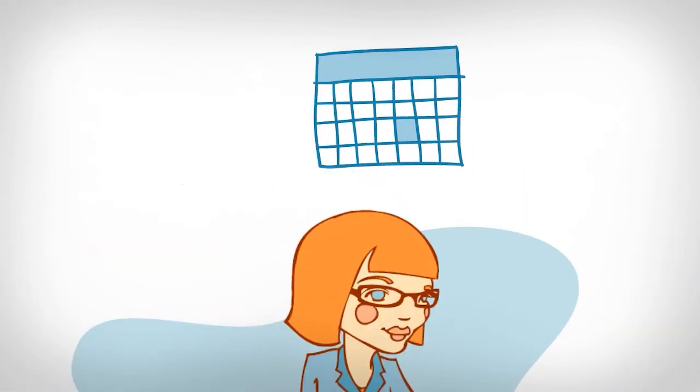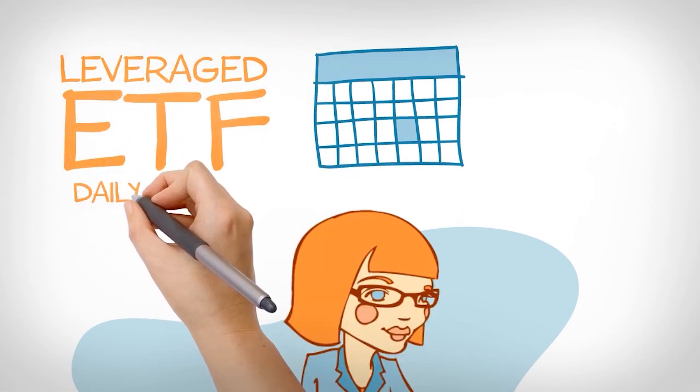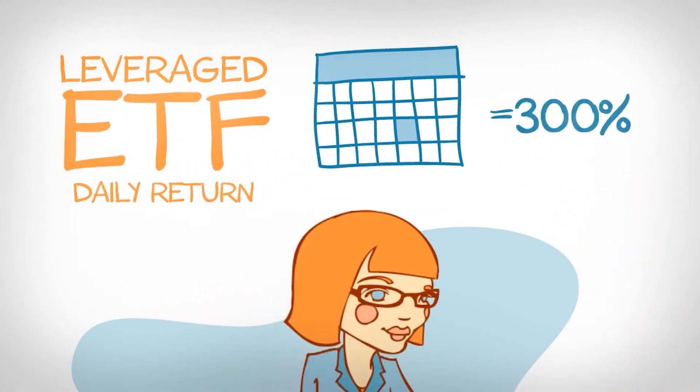To summarize, if an investor like Jill holds a leveraged bull ETF for longer than a day, her returns may be significantly higher or lower than the cumulative return of the index times 3, because of the way compounding changes one's exposure to the market from day to day.